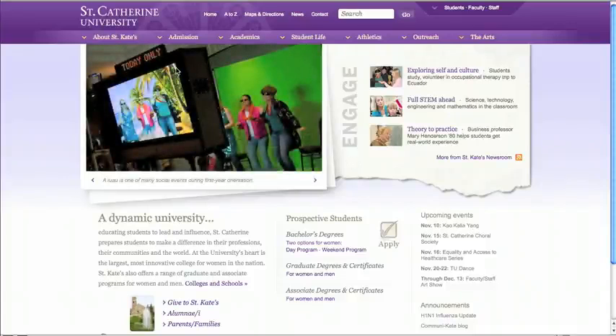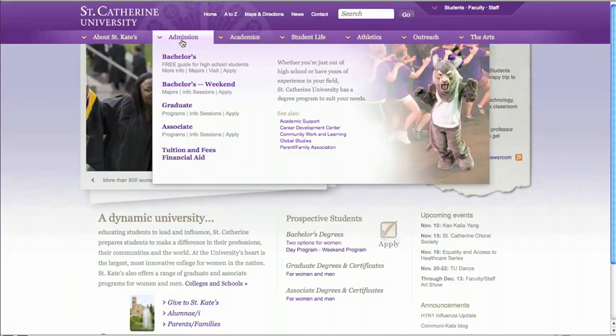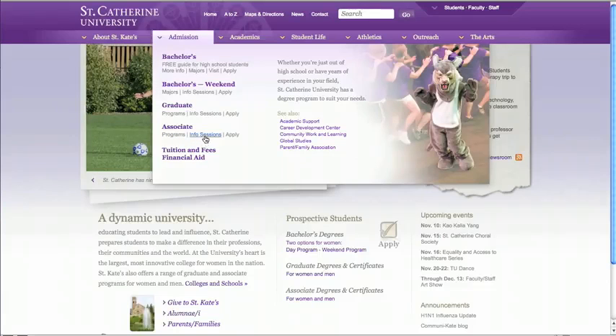Next, let's look at our new menus. They function like mini web pages, providing dynamic navigation and much richer content than the drop-down lists we use today. This menu is inviting to anyone considering coming to St. Kate's at any degree level. It provides easy paths to get more information, investigate our programs, and of course, apply.